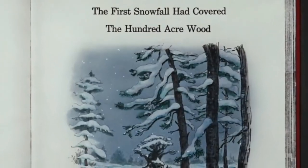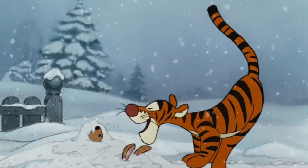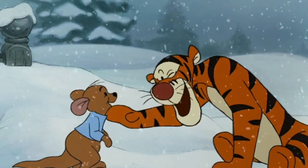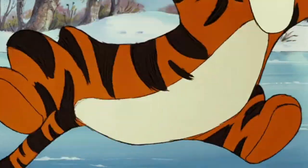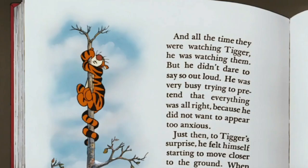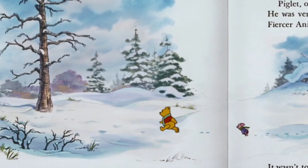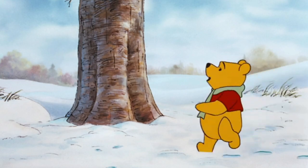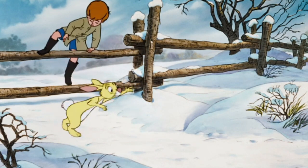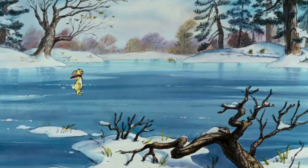This entire segment sees the Hundred Acre Wood covered in fresh fluffy snow and it's really pretty. Tigger takes Roo out to play and they have some great times, including tormenting Rabbit and Tigger going through some emotional trauma — but all is well in the end. I love how this short looks. Winnie the Pooh already has a nostalgic charm to it, so adding snow only serves to make it feel even more magical.